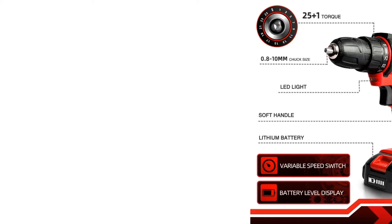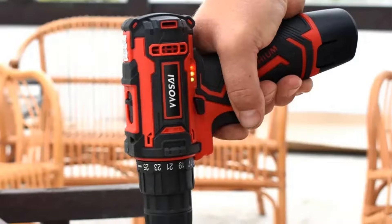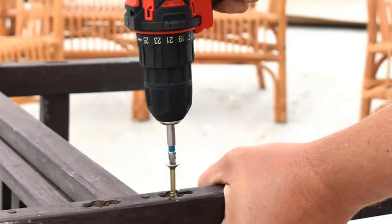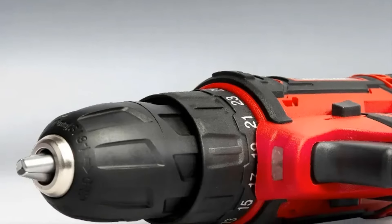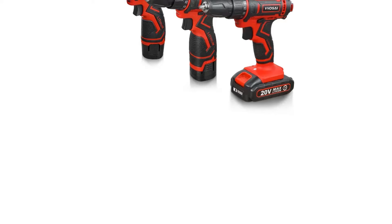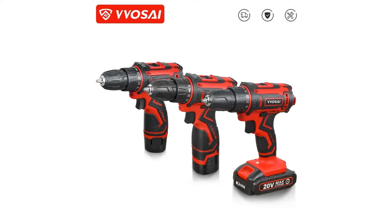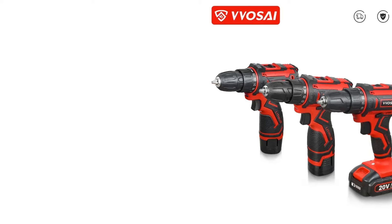Number 2: Voversai 12V Cordless Drill. The Voversai Cordless Drill is a powerful and versatile tool that offers a 20V option, making it suitable for a variety of drilling and fastening tasks. It provides efficient performance with high-quality materials, durable drill bits, and wear resistance. The ergonomic design includes an anti-slip handle for a comfortable grip, optimal balance, and precise control, reducing hand fatigue during daily use. With a variable speed trigger and built-in LED work light, this drill offers flexibility and visibility even in low-light conditions.